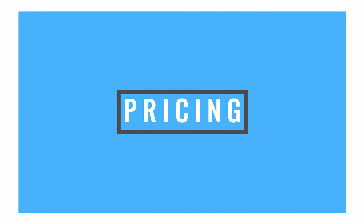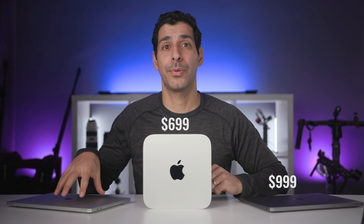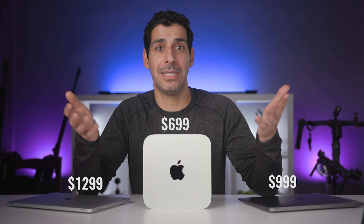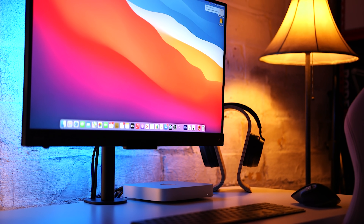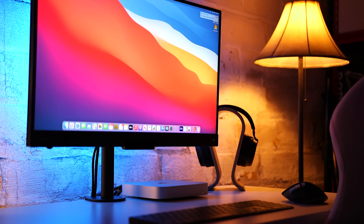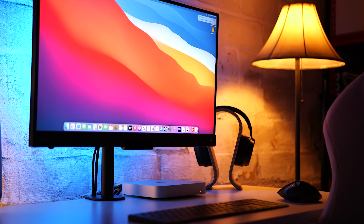Let's talk about price and value. The entry-level pricing for the Mini is $699, the Air is $999, and the Pro is $1,299. The Mini is clearly the least expensive option. You'll need to add a monitor, keyboard, and mouse, but if you're upgrading from another desktop setup you probably already have those. And if you're not, you can get them inexpensively and still come in under the cost of the MacBook Air — with better performance.